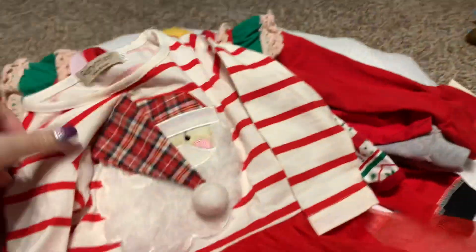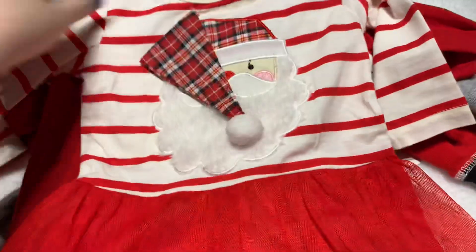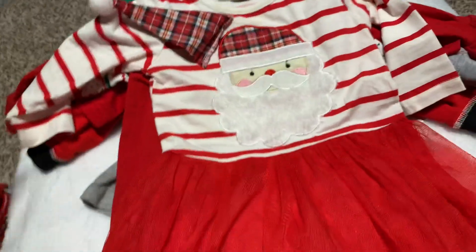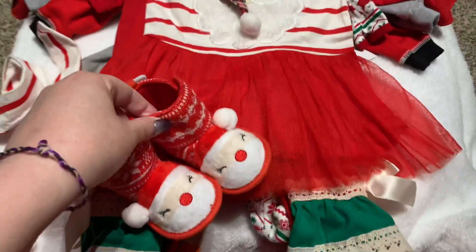I got this for Tessa — it's a little Santa dress with a little Santa hat and a matching hair bow. I tied this little bow myself, actually. It's got a little tulle skirt and it's so cute. This will be her Christmas outfit.